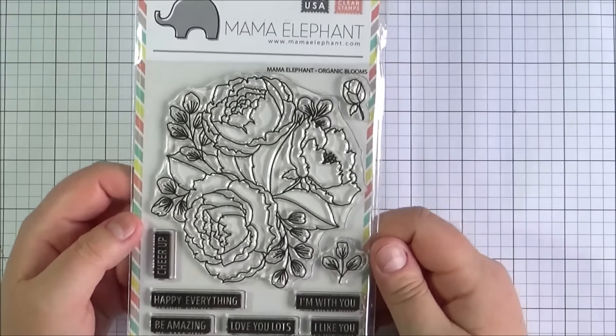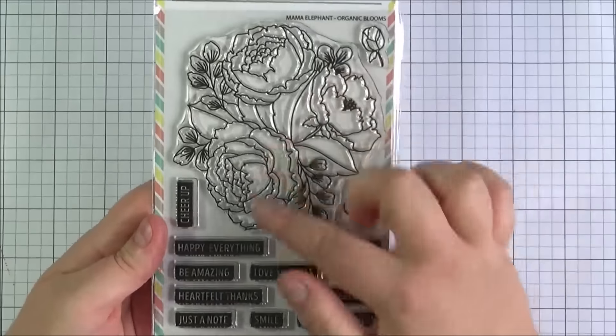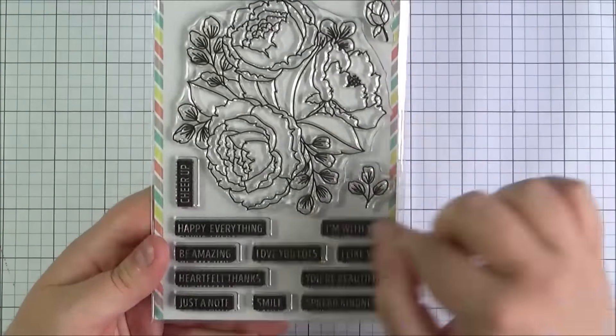Next up I got the Mama Elephant Organic Bloom stamp set — I'm obviously on a bit of a floral kick at the moment! This image was quite a lot bigger than I expected, but really nice and would be lovely to colour. I love all of the block sentiments as well.